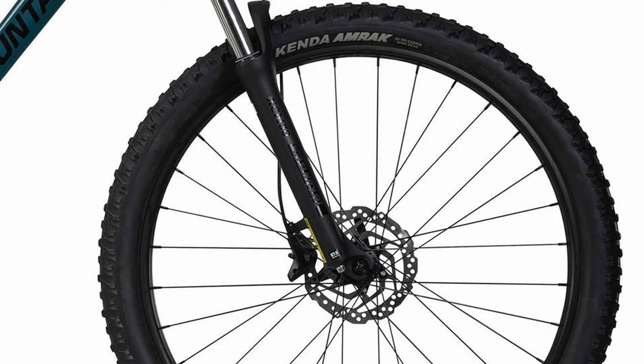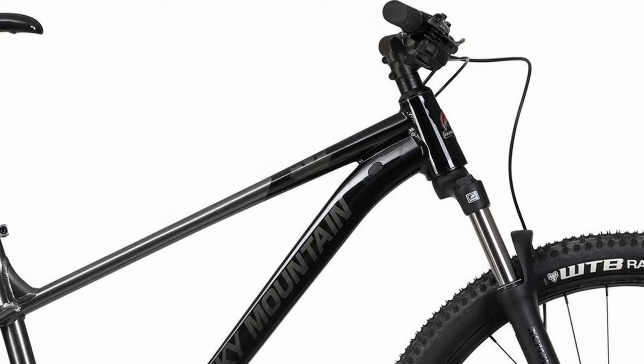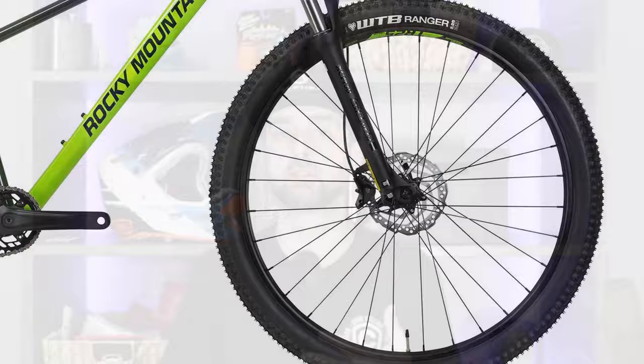The Fusion features a 100mm Suntour XCM coil fork, while the Soul gets 120mm of travel to compensate for the smaller wheel size. This version of the XCM only features preload adjustment. The drivetrain is MicroShift Advent with an 11-to-46-tooth cassette. The crankset is Rocky Mountain-branded with a 30-tooth chainring. The cockpit is Rocky Mountain-branded as well. Wheelset rims are Rocky Mountain-branded, laced to Shimano hubs, and the wheels are tubeless-compatible, though you'll need tubeless tape and valves. The Fusion is specced with WTB Ranger tires, while the Soul gets Kenda Amrax — both are good tires, but neither is tubeless-compatible. The brakes are the reliable Shimano MT4100 hydraulic disc brakes.